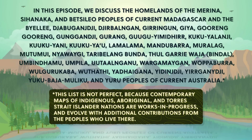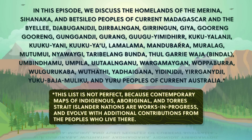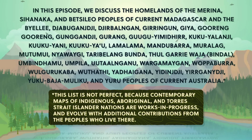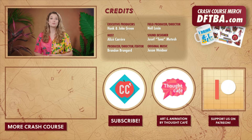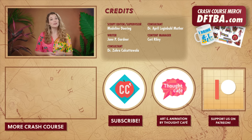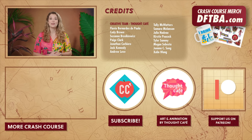We encourage you to learn about the history of the place you call home through resources like NativeLands.ca and by engaging with your local indigenous and aboriginal nations through the websites and resources they provide. Thanks for watching this episode of Crash Course Geography. If you'd like to help keep Crash Course free for everyone forever, you can join our community on Patreon.